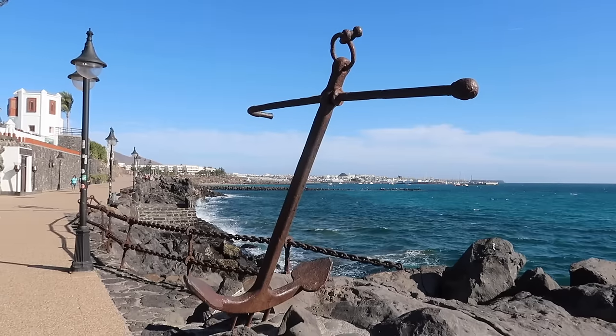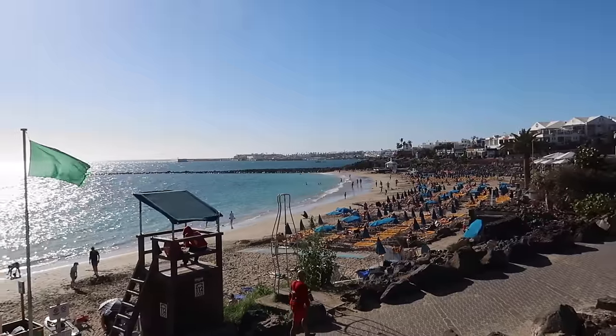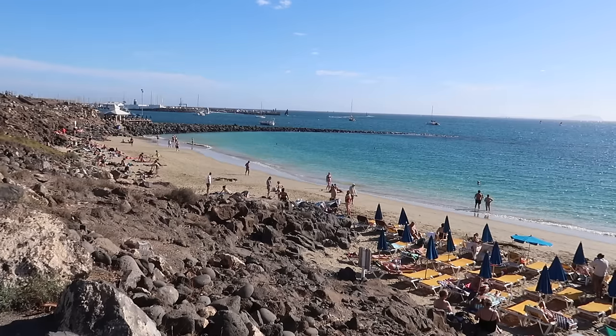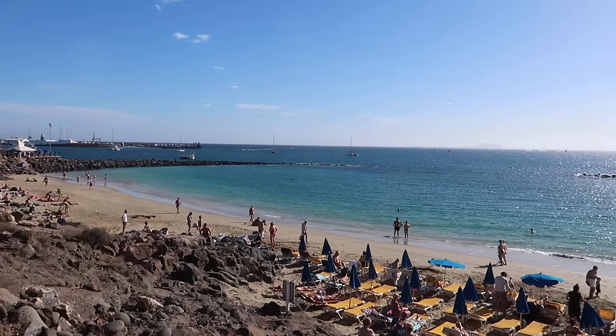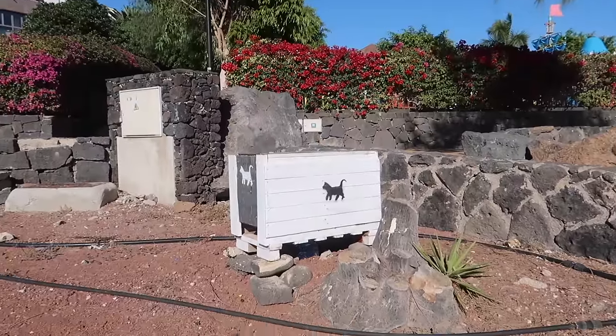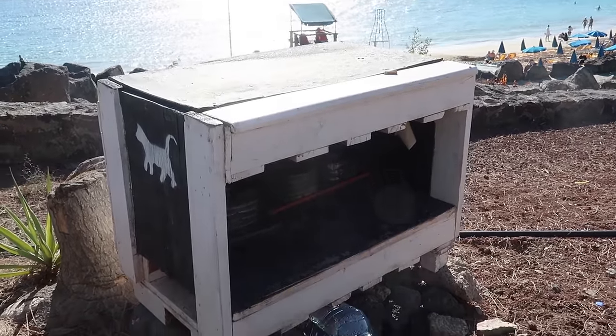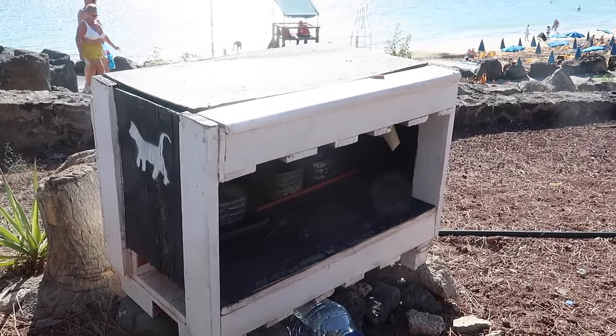If we keep walking down to the east we'll get to the next beach, Playa Dorada. Here we are — it's a slightly bigger beach than Playa Blanca, with lots of sun loungers and a very relaxed vibe. It's quite a big stretch, probably the biggest of the three we've seen today. You've also got some beautiful gardens surrounding it — this is where those stunning flowers I was telling you about are. And in case you're wondering, that thing there is a cat feeding and drinking station, so the stray cats here can get a bite to eat and have a drink.